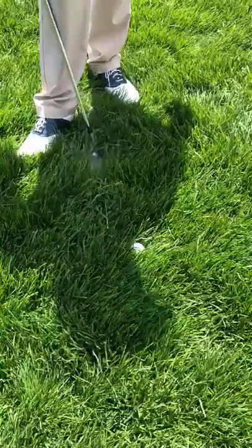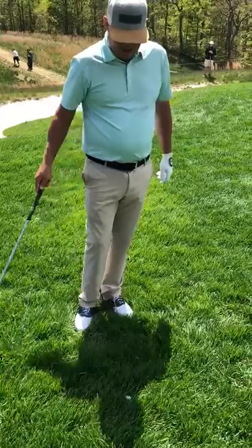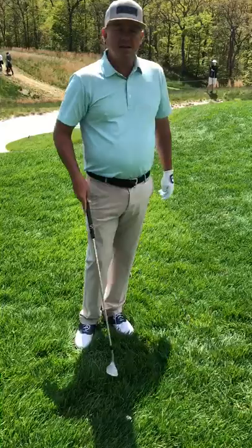You're going to see some guys do a lot of different stuff at setup. We're going to get some interference here. It's a little wet, and if you came in kind of shallow on it, you would catch a lot of this grass. And that really slows down the club — you get poor contact.